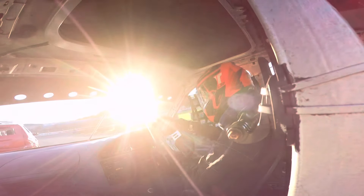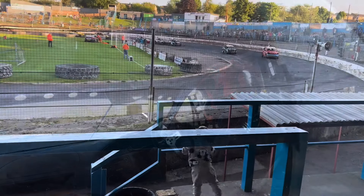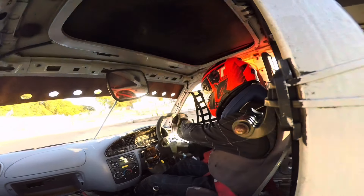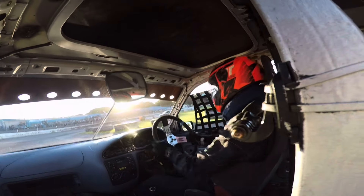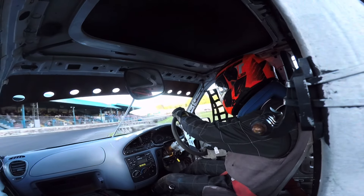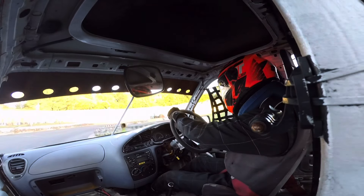It's so close now — I'm just not managing to get down the inside there. The car in front goes a little bit too wide and I get the move done down the inside on the straight. I get a little bump from the car that I just passed and it takes me out of control a wee bit, but I manage to keep it going.